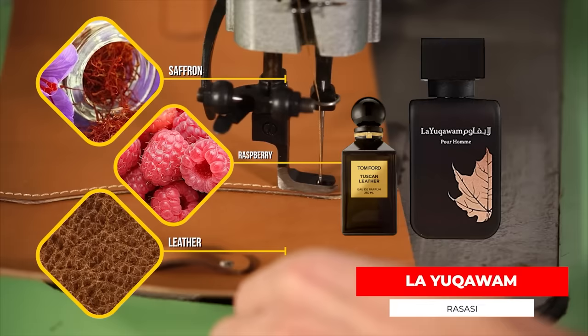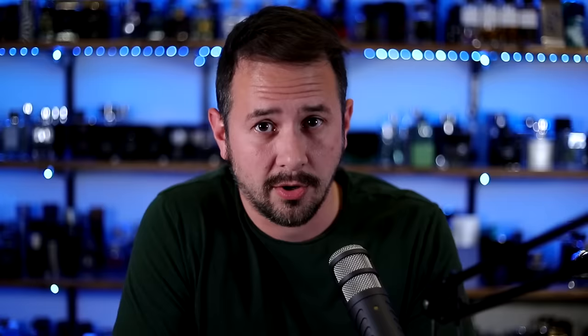Now let's move on to Rasasi. Rasasi is going to be a little bit more costly than Armaf and Afnan, but by paying more you generally get a higher quality of fragrance. The first fragrance I think of when I hear Rasasi is La Yuqawain, which is a clone of Tuscan Leather from Tom Ford. And it is a dang good clone — out of everything here, it might be the best one. La Yuqawain is great in terms of quality, smells fantastic, and lasts forever.